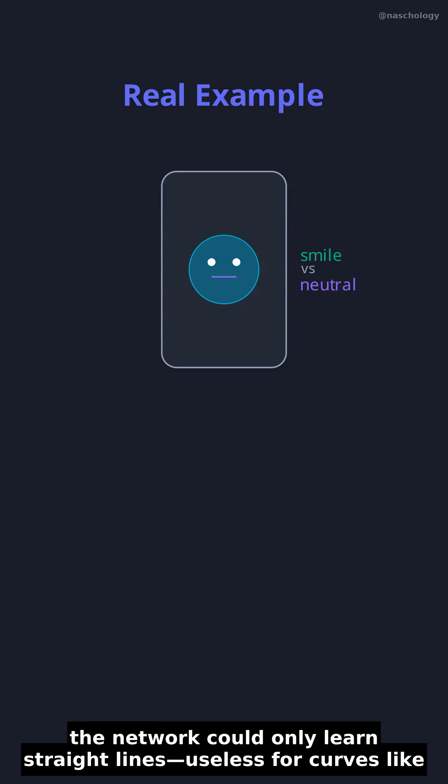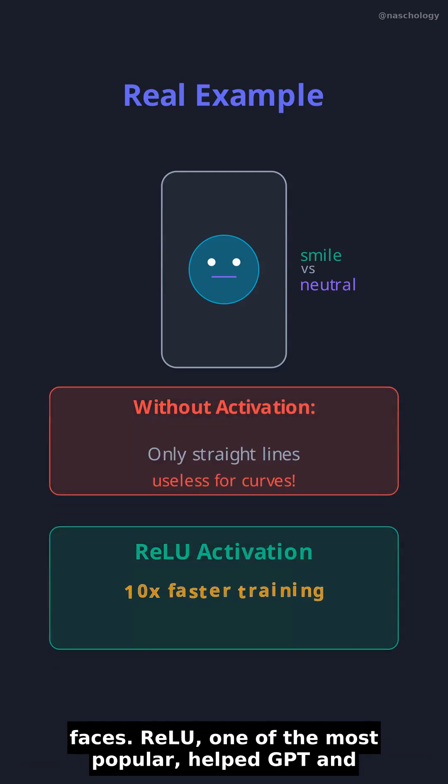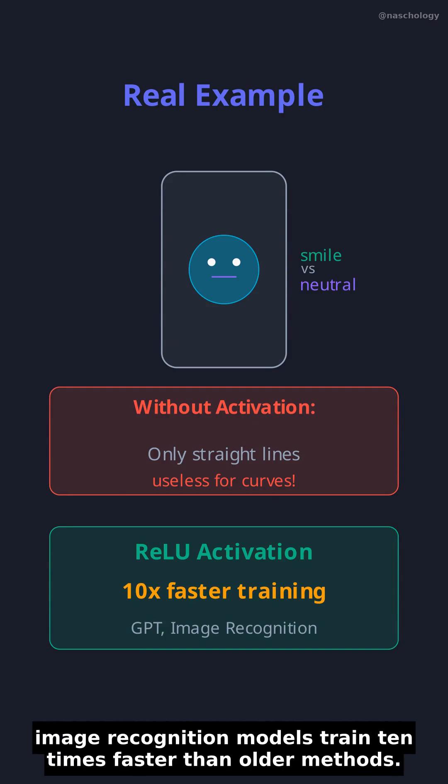Without them, the network could only learn straight lines — useless for curves like faces. ReLU, one of the most popular, helped GPT and image recognition models train 10 times faster than older methods.